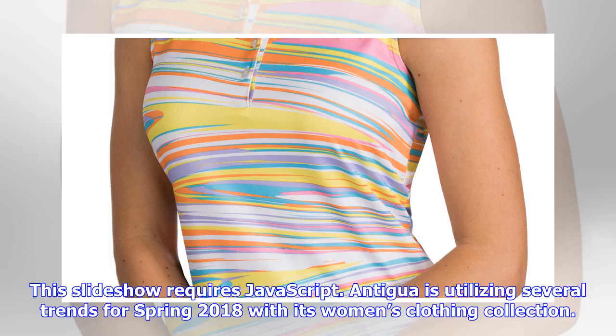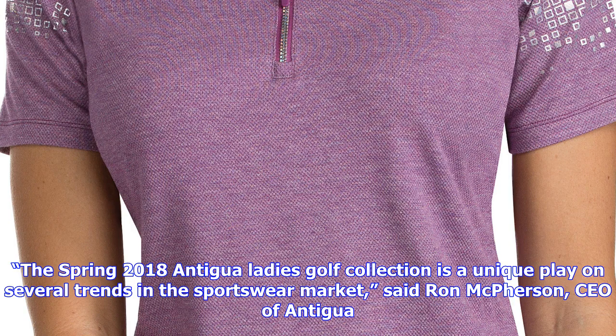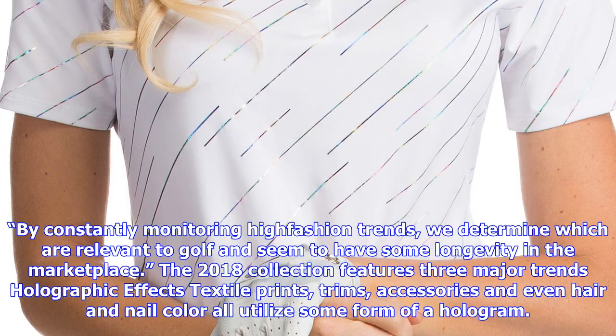Antigua is utilizing several trends for spring 2018 with its women's clothing collection. The spring 2018 Antigua Ladies Golf Collection is a unique play on several trends in the sportswear market, said Ron McPherson, CEO of Antigua.